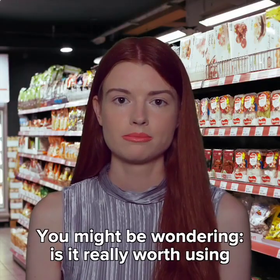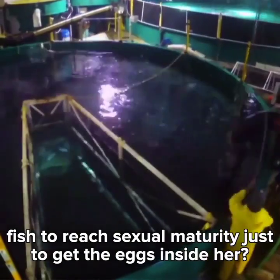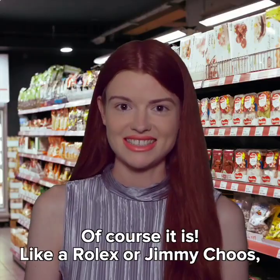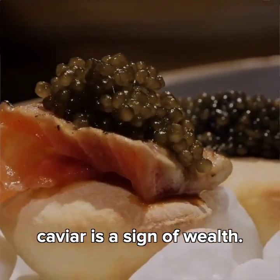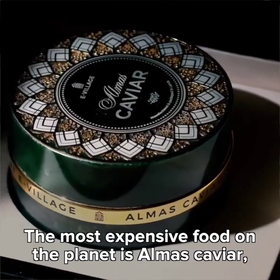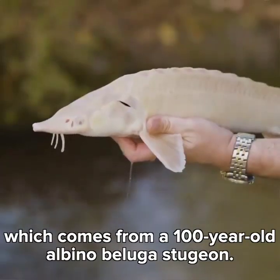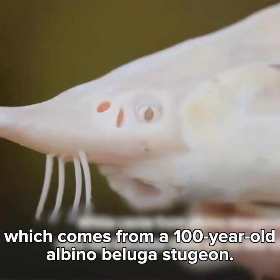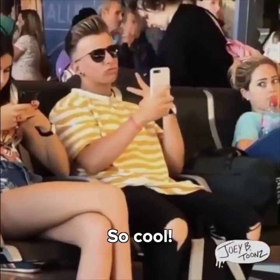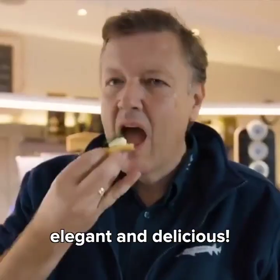No wonder caviar is so expensive when they have to use the same advanced medical technology used during human pregnancies. You might be wondering: is it really worth using up all those resources during the decade it takes for the sturgeon fish to reach sexual maturity just to get the eggs inside her? Of course it is! Like a Rolex or Jimmy Choos, caviar is a sign of wealth. It even sounds fancy. The most expensive food on the planet is Almas caviar, which comes from a 100-year-old albino beluga sturgeon. Can you imagine killing a fish older than your grandma for her eggs? So cool! They say as the sturgeon gets older, her eggs are more elegant and delicious.